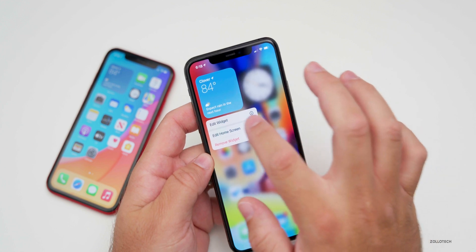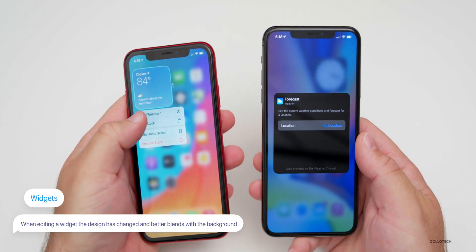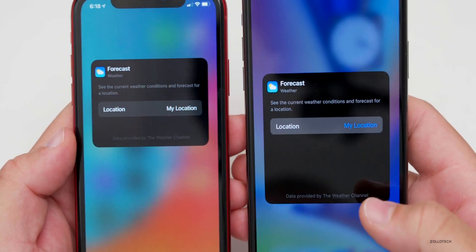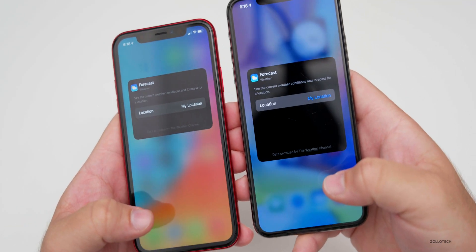There's another change with widgets on the home screen. If you press and hold to edit the widget and then tap Edit, it looks a little different from beta 3. Comparing it on my iPhone XR running beta 3, you can see it's slightly larger, has more room, and they've changed some colors. They've also made it better correlate with the background, so it looks a bit nicer.